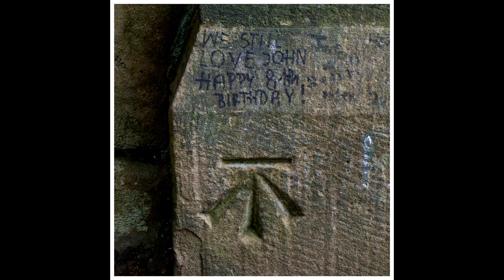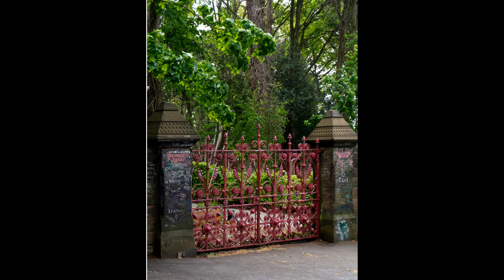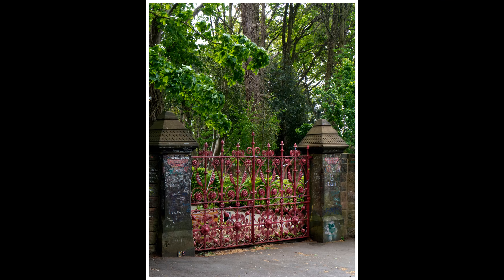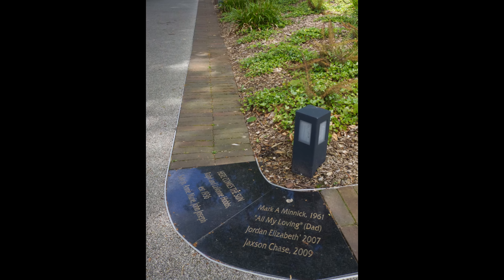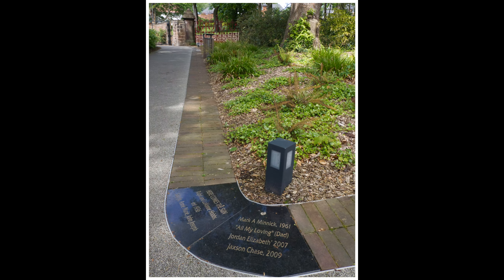The place was full of too many tourists by the time I'd done these stills, so I decided to go across the road about half a mile away to Calderstones, which is where we will pick up the story next.